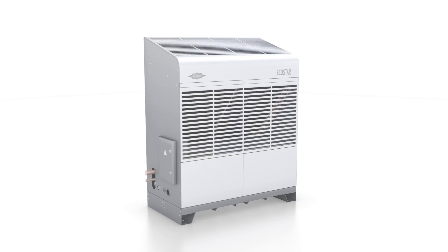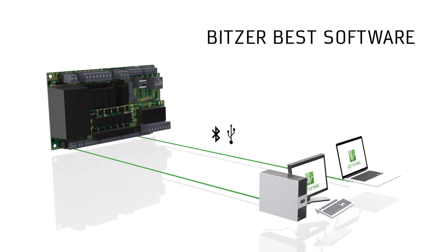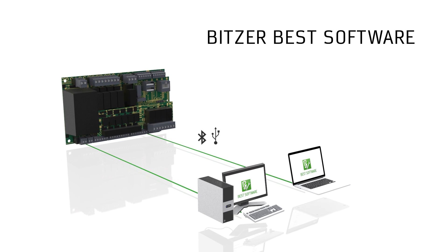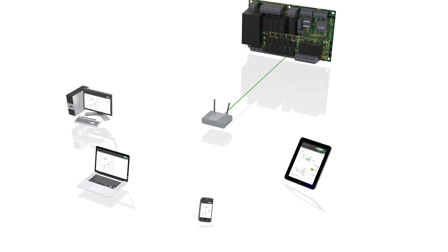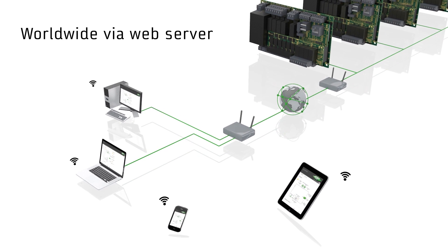The Echostar offers a variety of connection options. Conveniently monitor all parameters on site via Bluetooth or USB with the help of our BITZER software. The integrated web server enables remote access from anywhere around the globe, also with mobile devices.